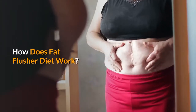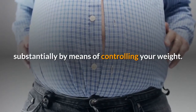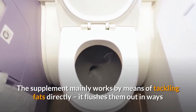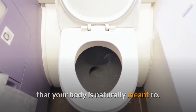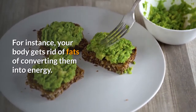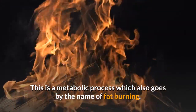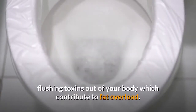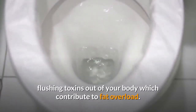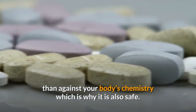Fat Flusher Diet is a high-quality formula that uses natural ingredients to improve your health substantially by controlling your weight. The supplement mainly works by tackling fats directly, flushing them out in ways that your body is naturally meant to. For instance, your body gets rid of fats by converting them into energy — a metabolic process known as fat burning. The product also enables your body to eliminate fats by flushing out toxins that contribute to fat overload. Therefore, this supplement works in sync with your body rather than against your body's chemistry, which is why it is also safe.